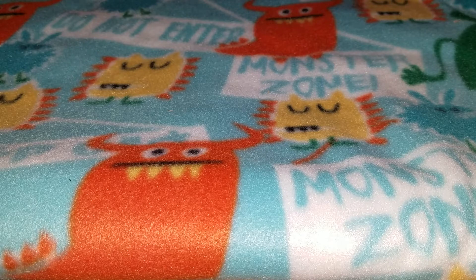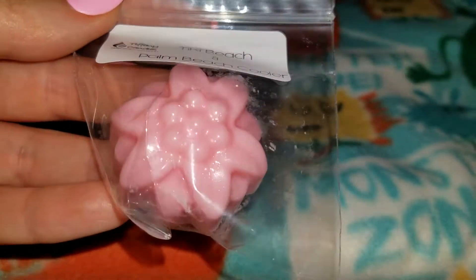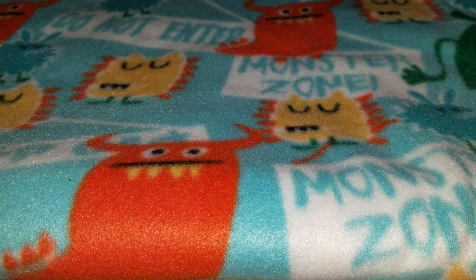A few more samples: I got tiki beach and palm beach cooler, which I believe are both Bath and Body Works scents. I haven't shopped from there in a long time because they've gotten really overpriced. This smells so good — it smells just like summer to me. I smell coconut — like a creamy coconut scent mixed with a green note.